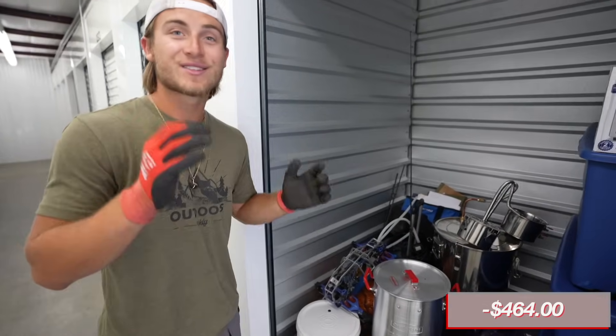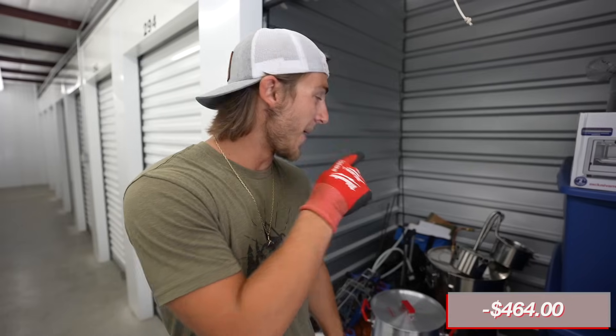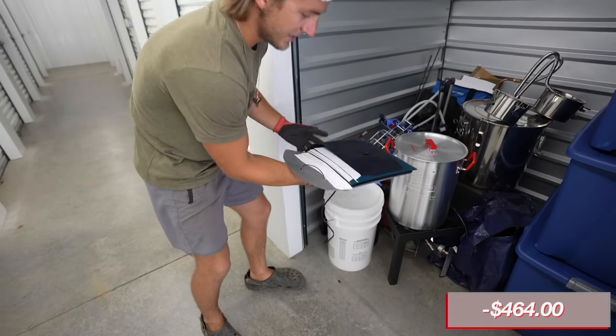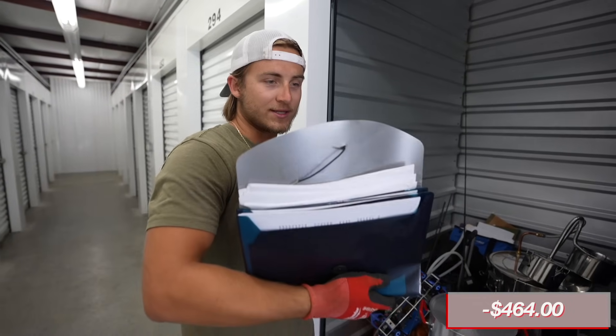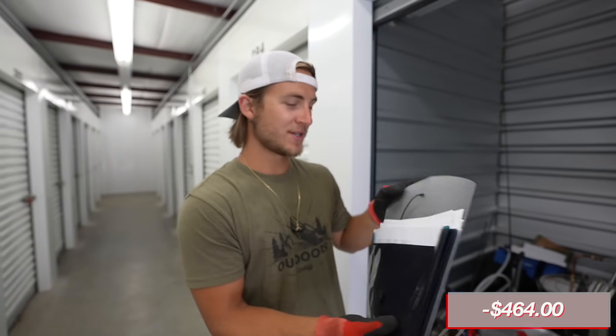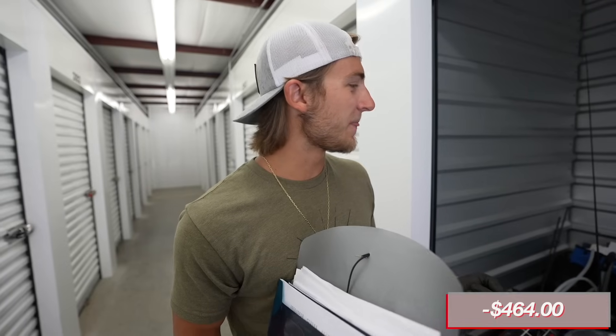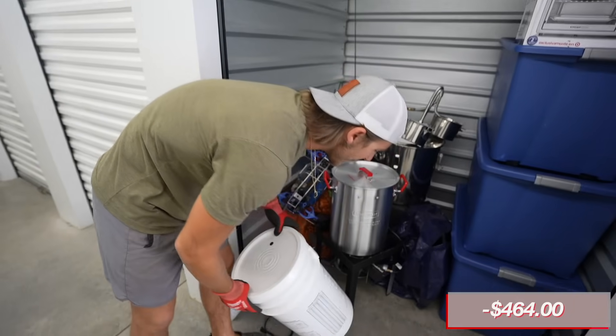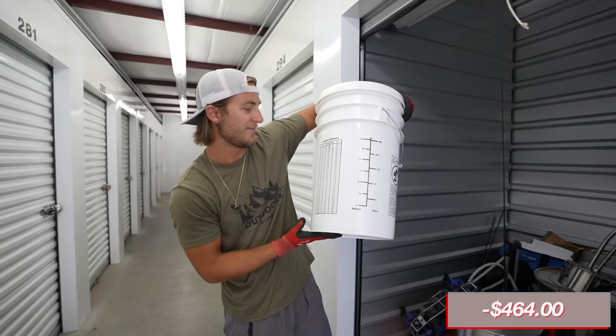We got an RC car. There's not too much stuff in here, but the moonshine pot alone right off the rip is going to pay for the unit. First things first, let's see what we got here. Looks like some papers - it says court papers. What if they got arrested for selling moonshine and that's why they couldn't pay on their unit? Now we got all their moonshining equipment that they were trying to hide from the police. Then we got this bucket which I can only assume is for the moonshining stuff according to Blake.